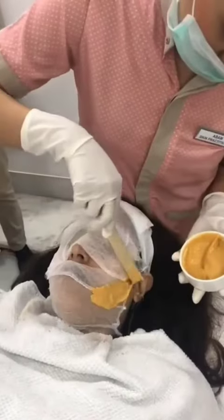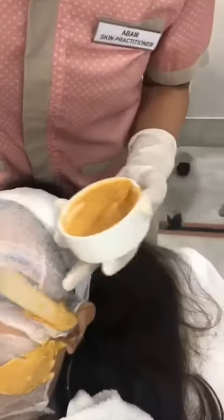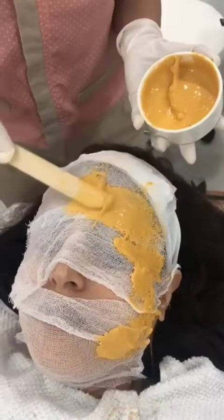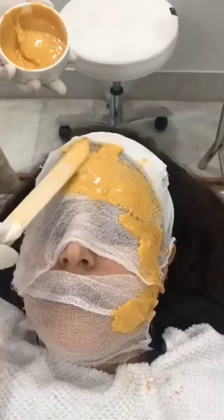After the infusion of pure gold, we are applying this wonderful peel-off mask, which is made with not only pure gold but also collagen. This is applied all over the face and left to dry and infuse further goodness for about 10 to 15 minutes. Post that, the peel-off mask is removed and the skin will have the best glow possible.